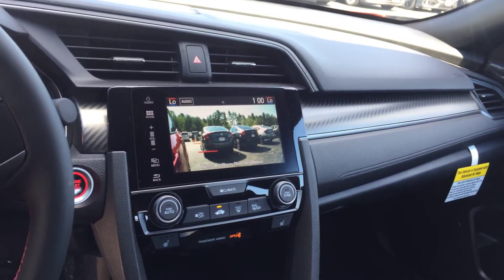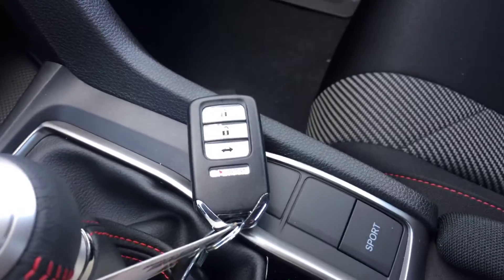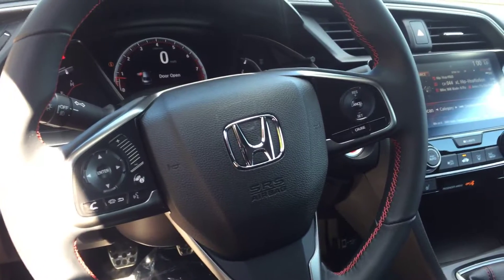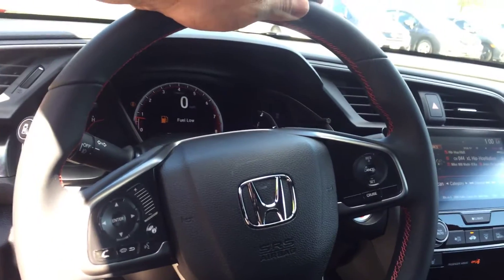It is a push-to-start vehicle, so you'll have your start button there. You'll get two keyless fobs, and obviously it's a stick shift. It's completely hands-free — Bluetooth as well as Apple CarPlay and Android Auto — so you'll have all your controls right there on your steering wheel.